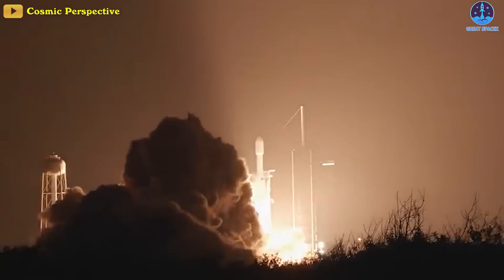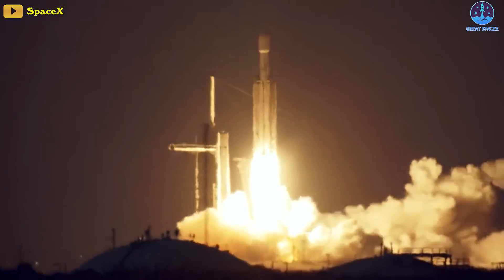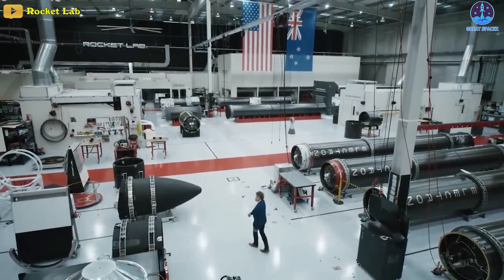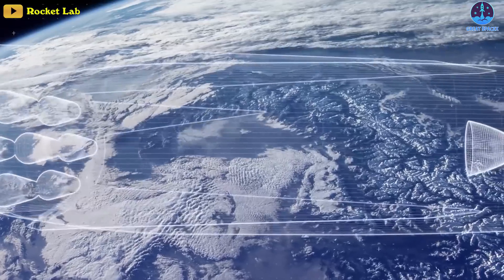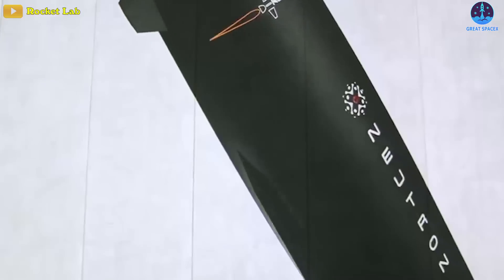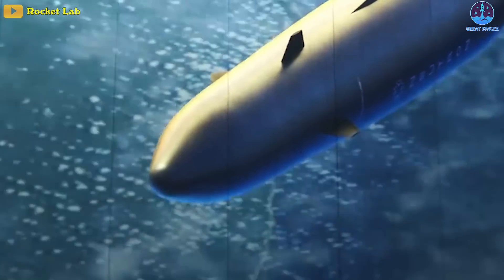Today's liftoff will be the Falcon Heavy's fourth in the past eight months, after launches in November 2022 and January and May of this year. For our last bit of news today, new concept art was released on Rocket Lab's website showcasing new design choices for the company's reusable Neutron rocket. One of the major changes shown is how the payload fairing operates.